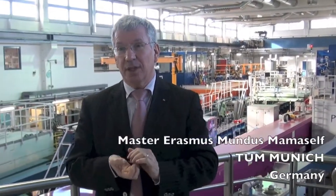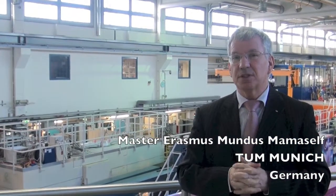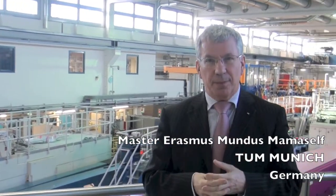Doing your master thesis at these instruments will give you access to excellent, worldwide leading instrumentation. You are working in an almost industrial environment. Our partners are often coming from industry or from research laboratories which have close collaboration with industry.